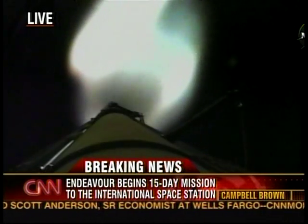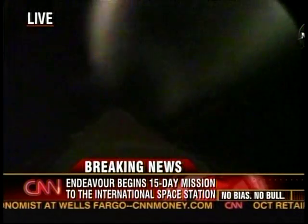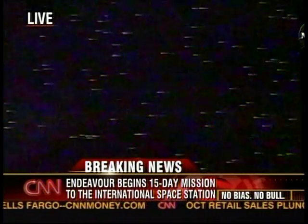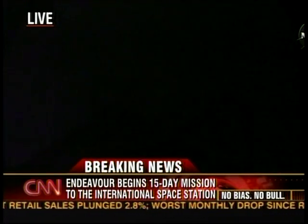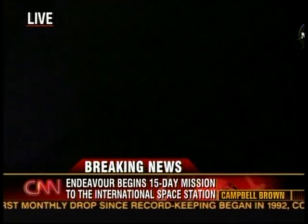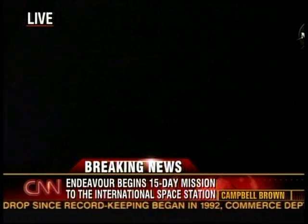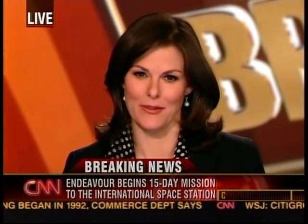Janice Voss, thank you for living through that experience. I'm sure if you had your way, you'd like to be on board on your way to the International Space Station — but that is quite a sight to see. What a great way to spend a Friday night. Our thanks to Miles O'Brien and astronaut Janice Voss as Endeavour begins that 15-day mission.